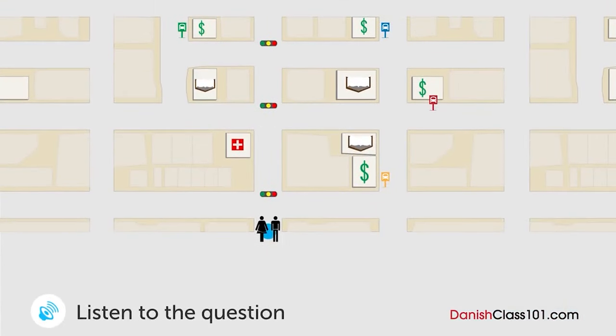En kvinde spørger en mand, hvor busstopstedet er. Hvor er busstopstedet? Undskyld mig. Ved du, om der er et busstopsted i nærheden? Ja. Gå lige ud og drej til højre i det andet lyskryds. Derefter drej til venstre på hjørnet af bogbutikken, og du kan se en bank. Busstopstedet er foran banken. Okay, mange tak.